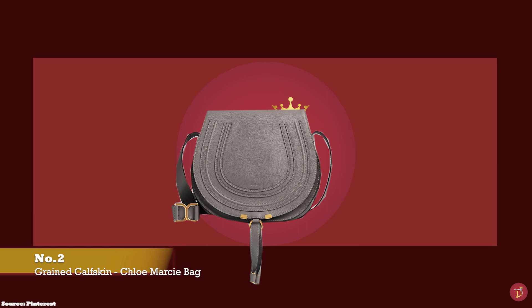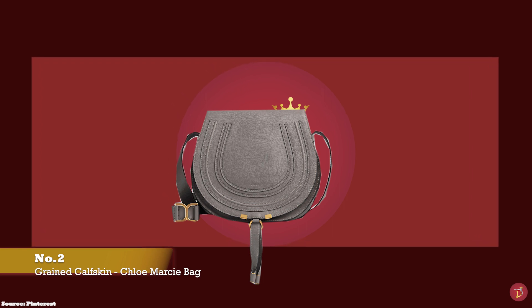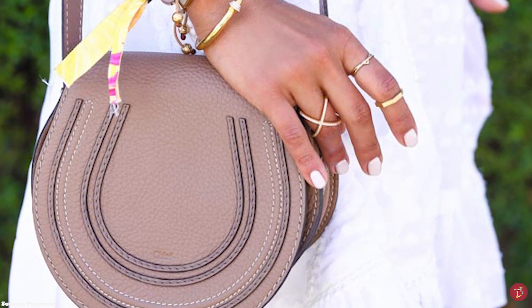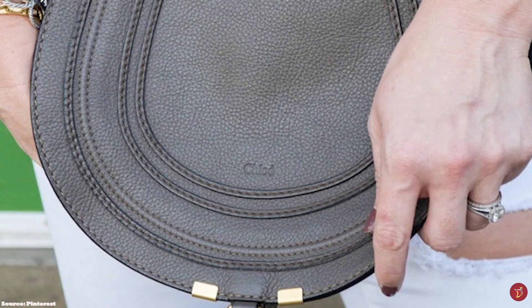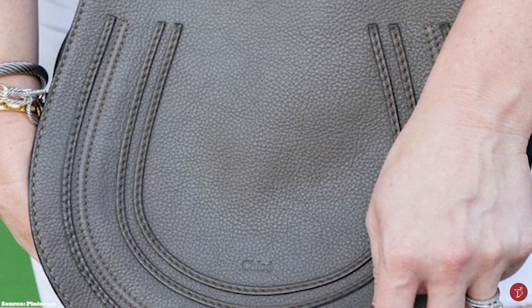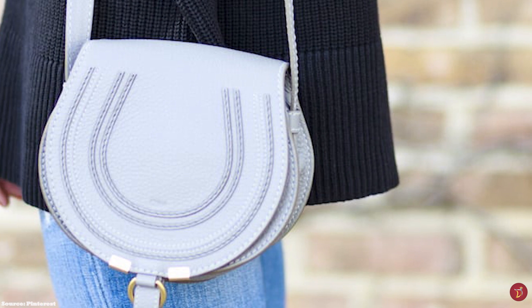A fresh, feminine bag with soft, curved lines exuding a 70s bohemian chic allure. The Chloe Marcie Saddle Bag pays tribute to the Maison's equestrian roots with its rounded silhouette and equestrian-inspired shape, with the Marcie Saddle flap shaped in a horseshoe. The bag features a single, flat shoulder strap with buckle adjustments, perfect for wearing long on the shoulder and as a crossbody. It also features small elements of hardware in the gold O-ring that forms part of the closure mechanism, and tassel ends.